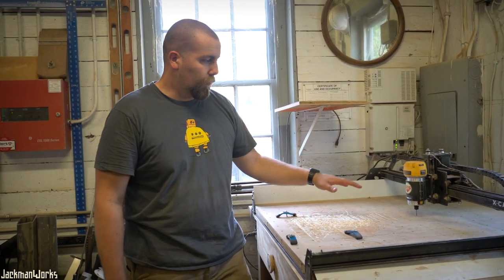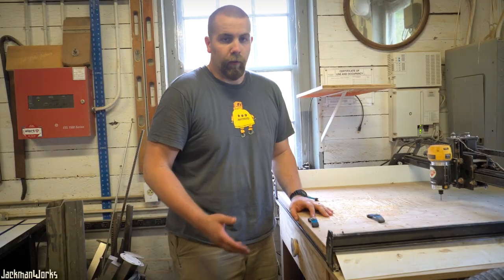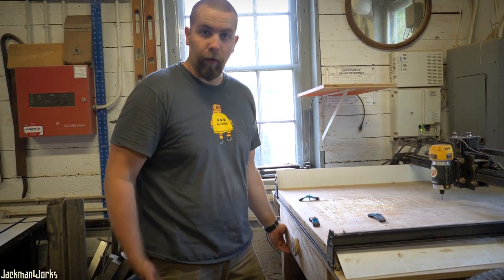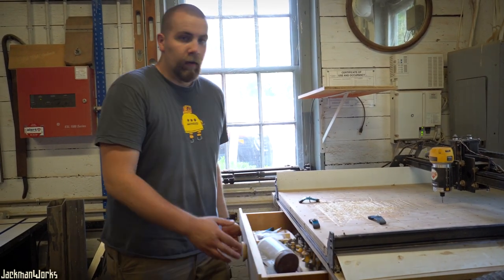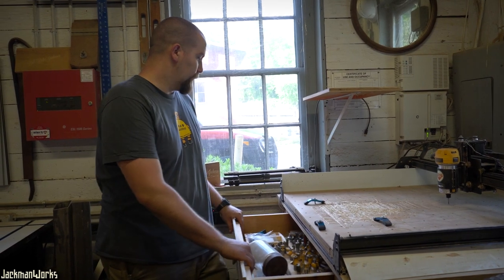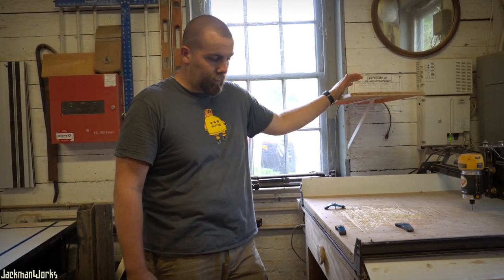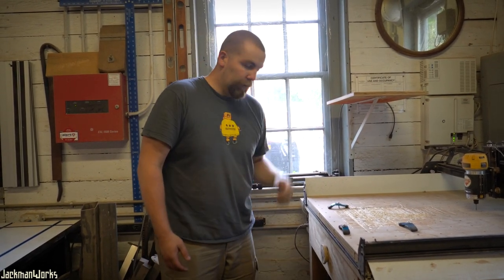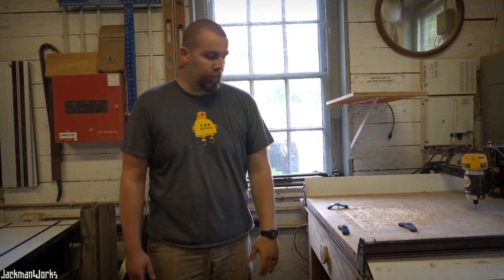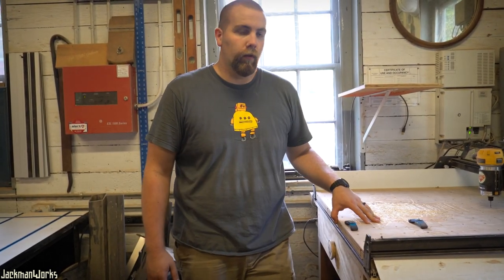Over here in this first corner is the CNC — this is an Inventables X-Carve, the bigger version. The table holding up the CNC was a custom piece I built — there's a video for that too. Inside the drawer are all my router bits and miscellaneous CNC parts. The control unit for the CNC is housed on a shelf over here, and the shelf above holds my laptop while I'm operating it. Underneath is storage for sawhorses and some miscellaneous lumber. The X-Carve is an entry-level CNC so it has its limitations, but it's worked pretty well in my shop so far.